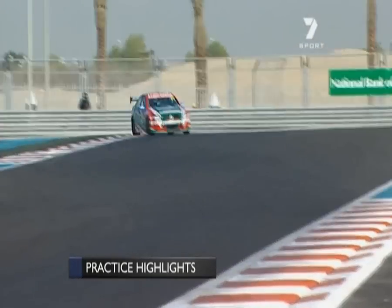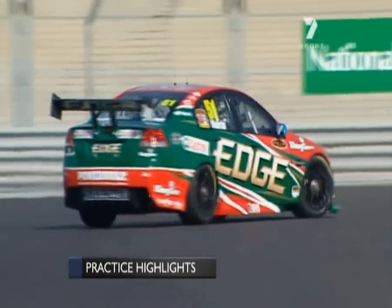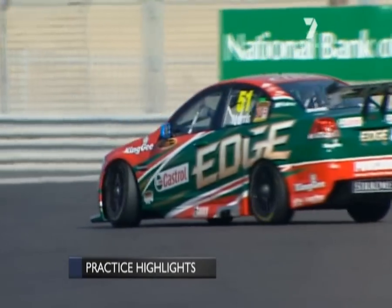That was a big spin there for Tim Slade at Turn 16. And the guys are just looking on. You can see the big slide, and another big slide for Paul Morris exiting Turn 14.